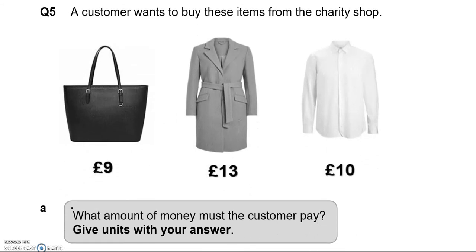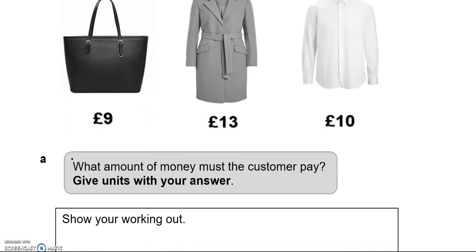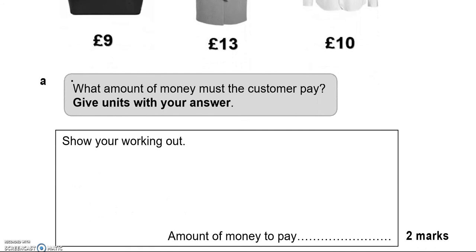A customer wants to buy these items from the charity shop. What amount of money must the customer pay? We're going to add 9 and 13 and 10, which is equal to 32 pounds.